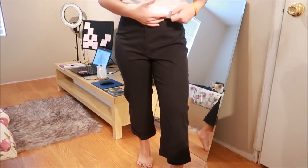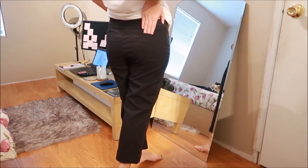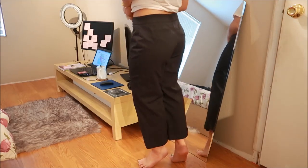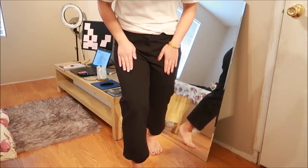I have here some black capri pants. They're a little bit on the wider leg side with real pockets on the back, a little bit on the loose side. My mom likes this type of pants with this type of material, so I decided to get them for her.